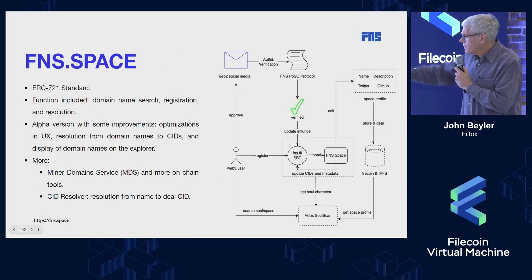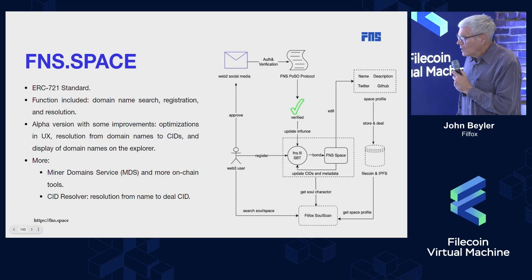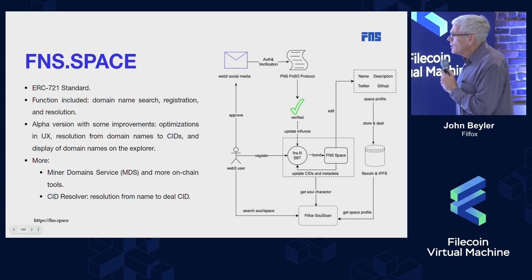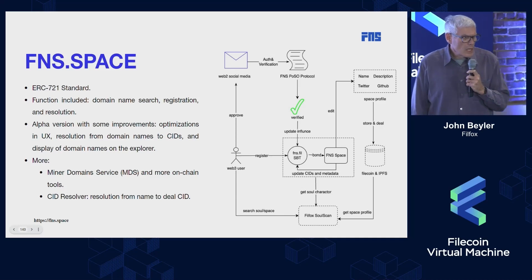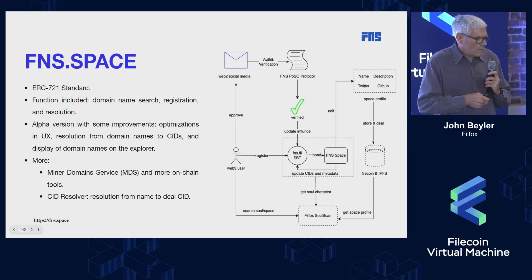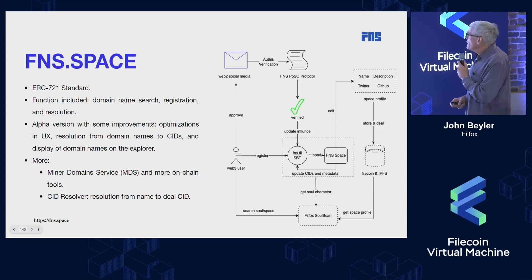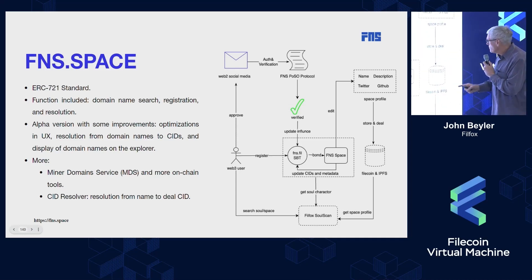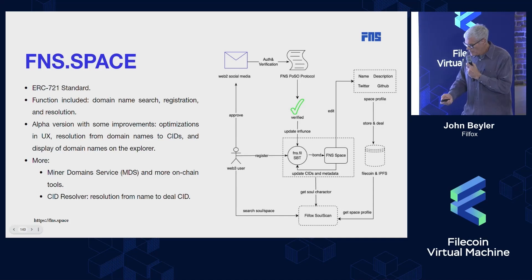Here's a diagram that you can't possibly read in the time we're allocated, but I'll just run through it. With the FVM we're using 721 NFTs. The Web3 user can go on to our site, fns.space, to search, register, and resolve various names for their identity and content. There's also a proof of social media that can be integrated into the profile. This is the basic architecture.